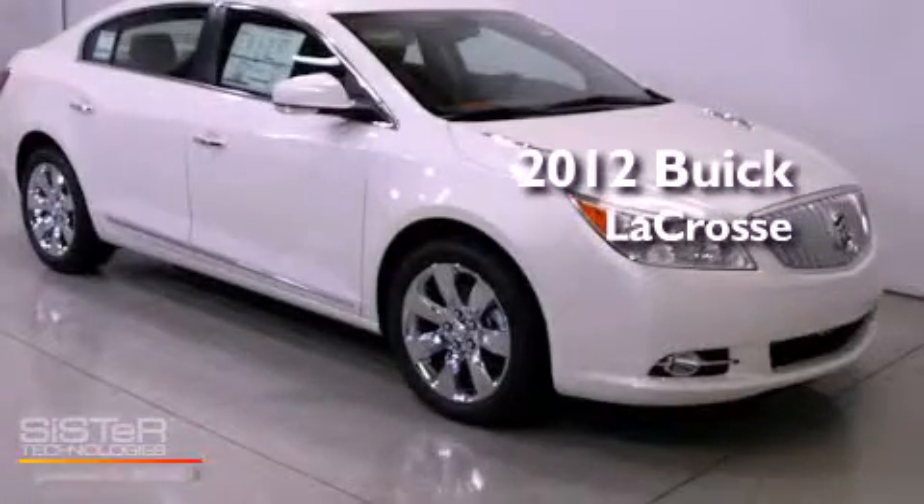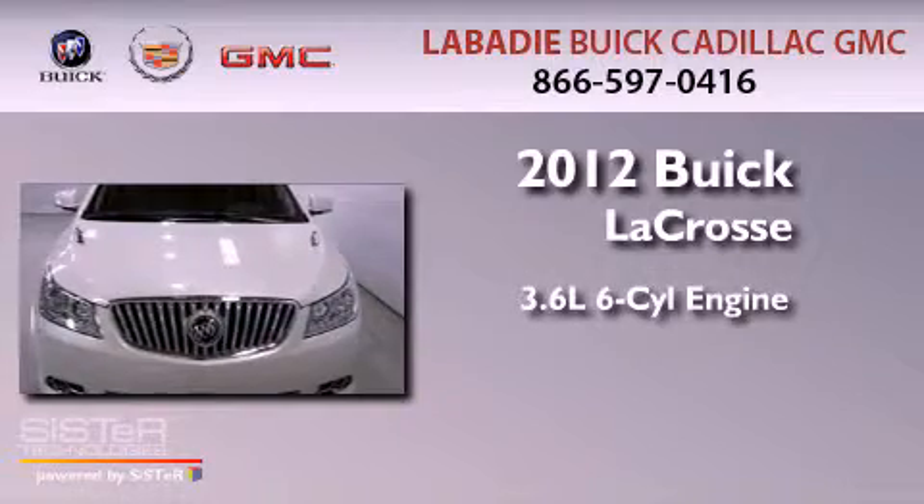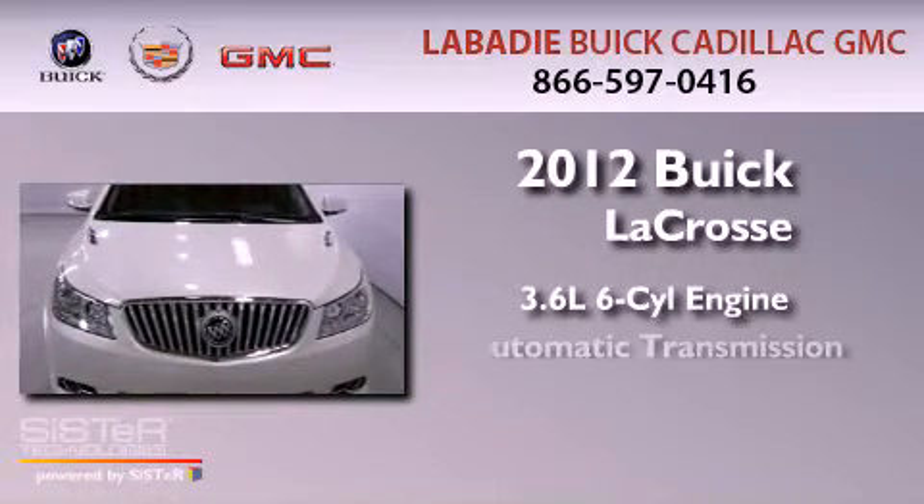This is a brand-new 2012 Buick LaCrosse. It features a 3.6-liter six-cylinder engine and an automatic transmission.